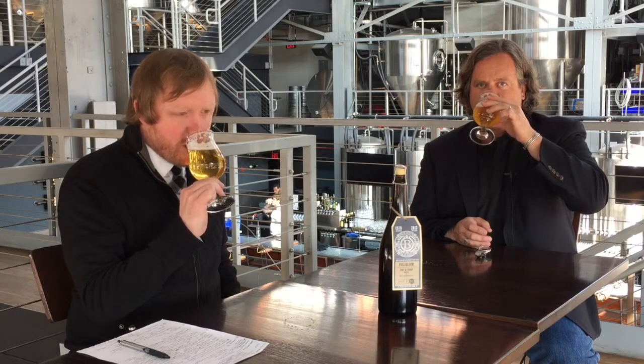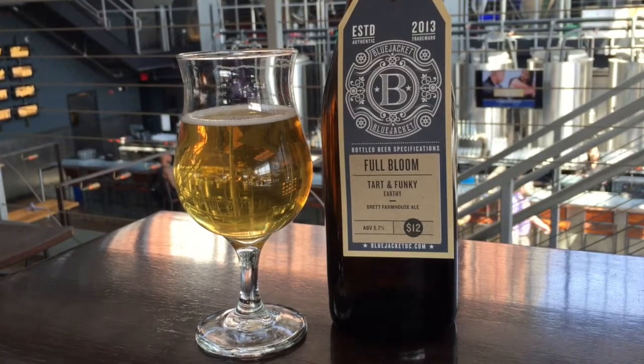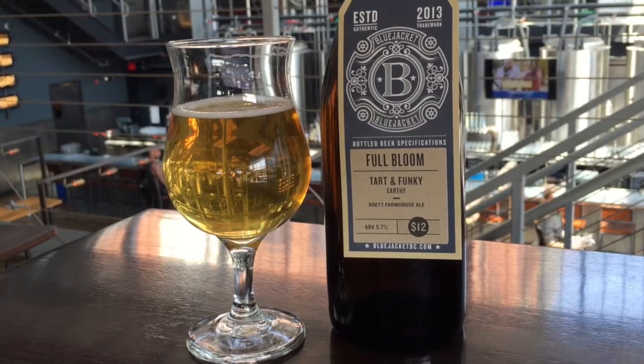Lovely color — ah, inviting. That is really nice. That's good beer. That perfect time of year — springtime, full bloom. This is a really cool beer that we do that is about five and a half percent alcohol, crisp, refreshing, dry.